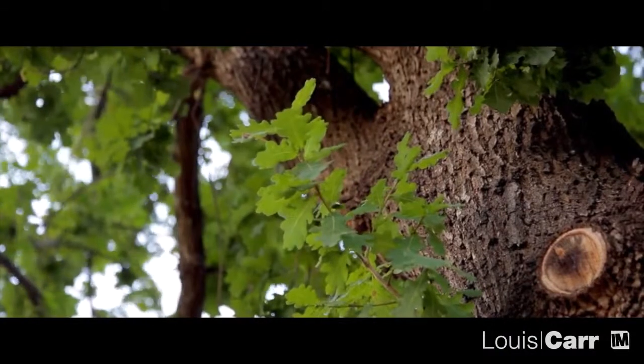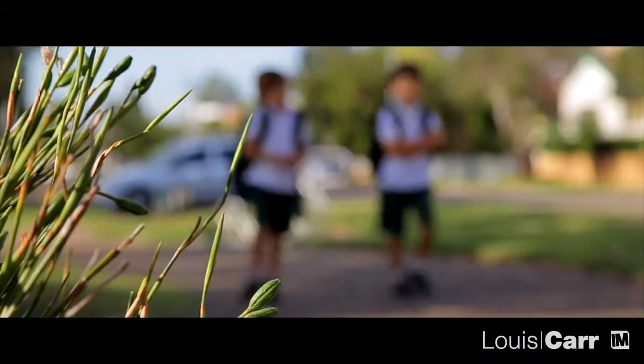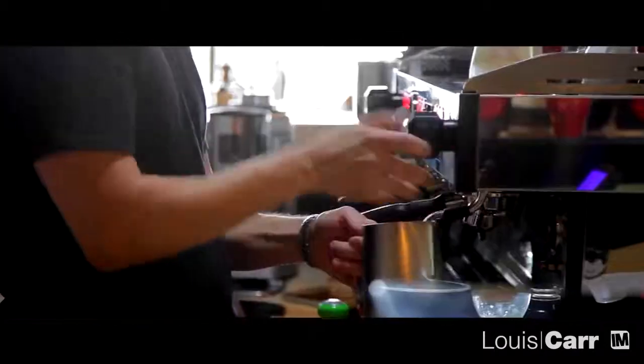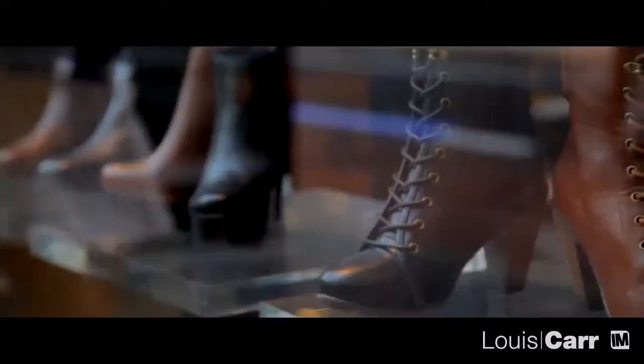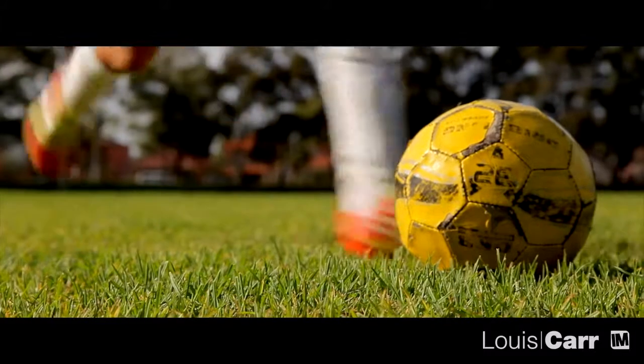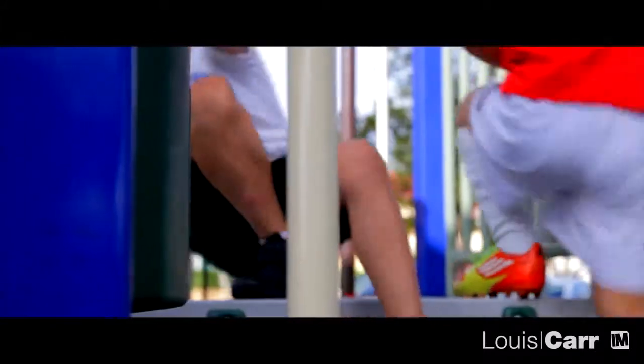Known for its leafy streets and myriad of quality schools, Kellyville is a fantastic base for families, and just 35 minutes from the city by car, you have everything at your fingertips. Shopping options are abound, and for sports lovers there's the Burney Mullane Sporting Complex, as well as plenty of parks for the little ones.